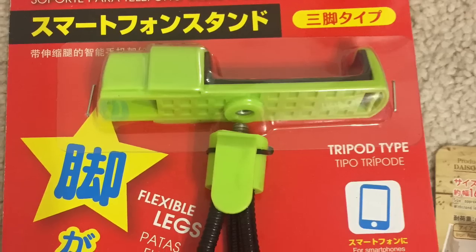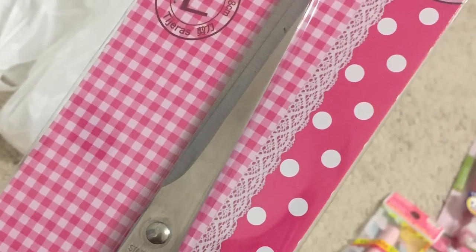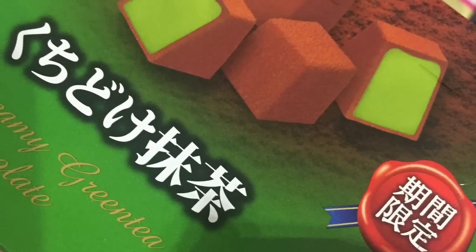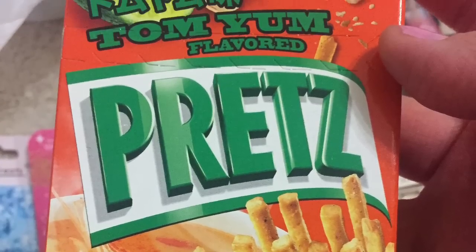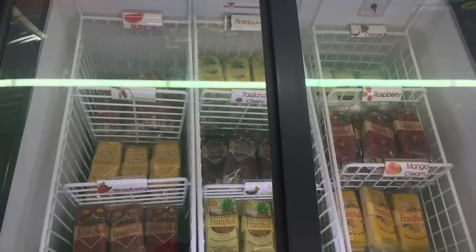Phone tripods, which only work for skinnier phones. Lefty scissors, which are awesome for lefty friends. Some chocolate green tea candies — kind of like green tea Kit Kats. The Tom Yum pretzel Pretz brand is good. Ice creams for $1.75.